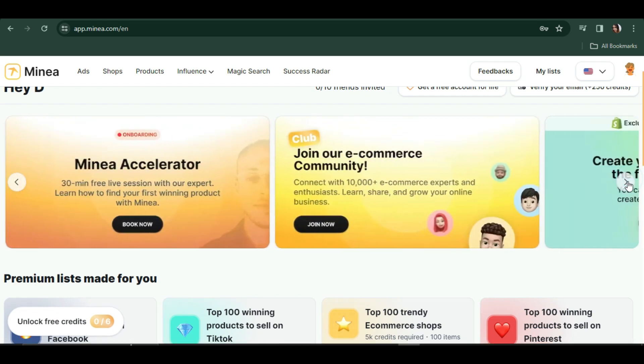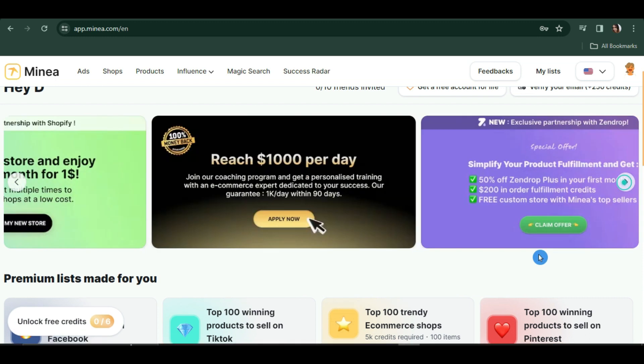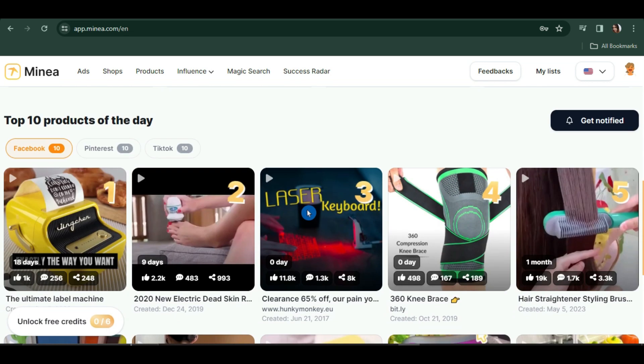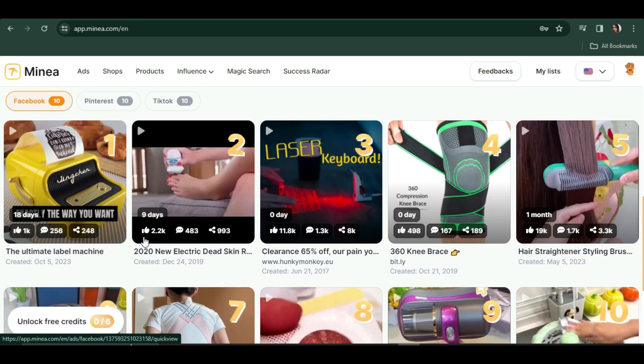They also have other offers you may want to consider. These are the things you can achieve with a premium account — you'll have access to all these lists, which will be very beneficial to your business. They also show some winning products of the day.